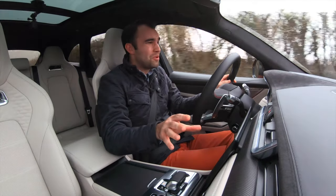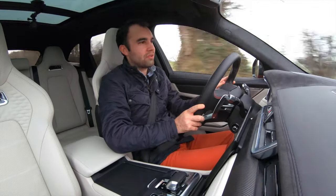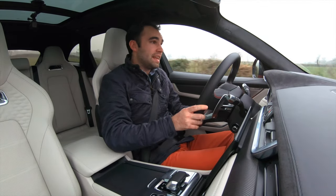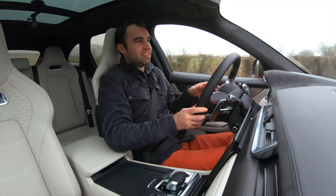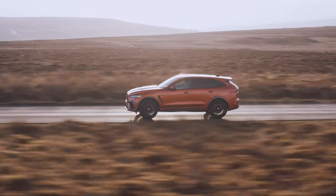It's not the quickest system in the world — some of this car's rivals have quicker operating systems — but it's still very nice to use anyway, and it's just a really comfortable, inviting place to sit.